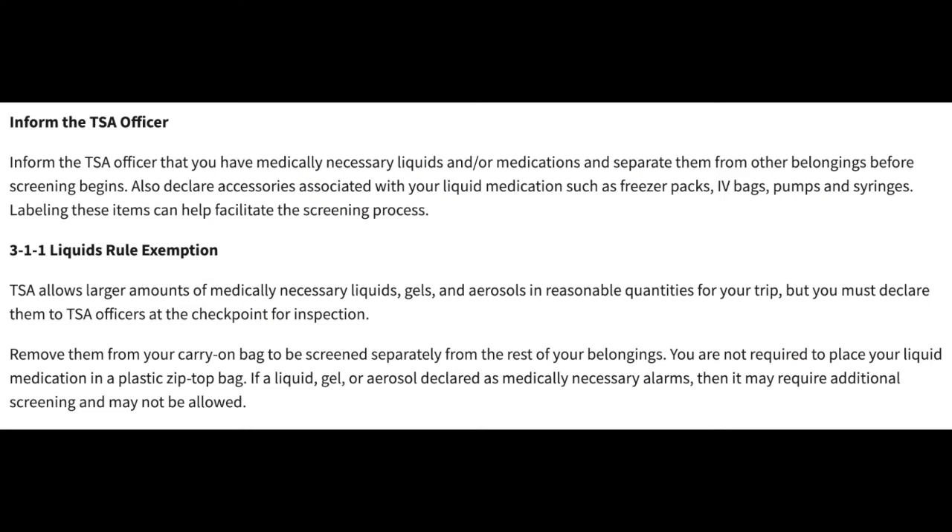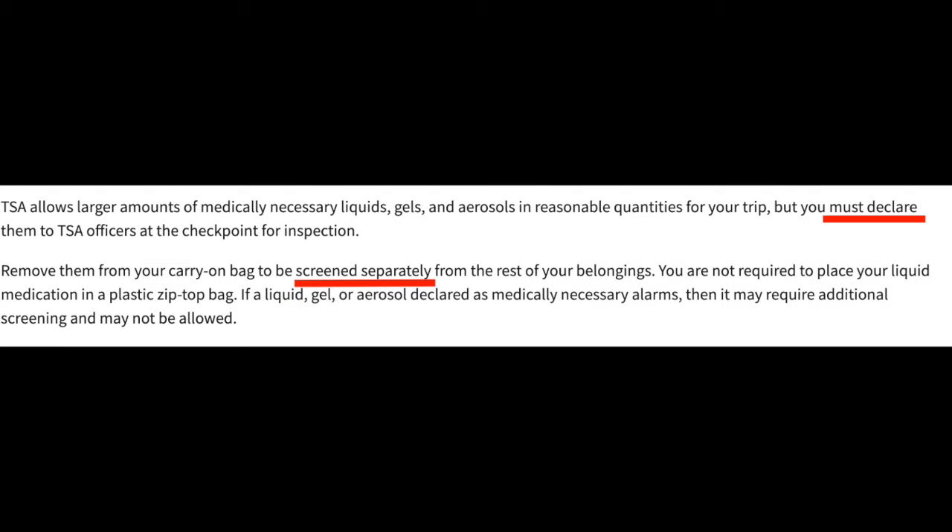If your liquid medicines are larger than 3.4 ounces, they are still allowed in the TSA line. They are exempt from the 3.4-ounce liquid requirement. TSA just asks two things: that you declare that you have medicines, and that you put them into the gray bin. Remember, your liquid medicines can be in any size.